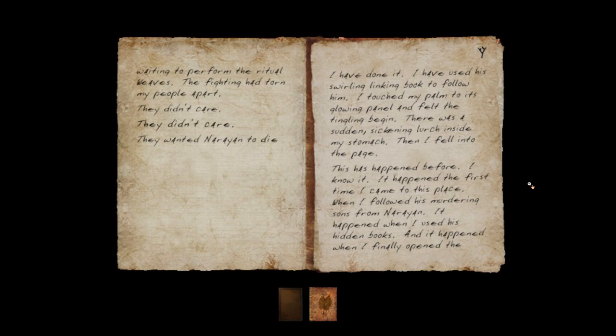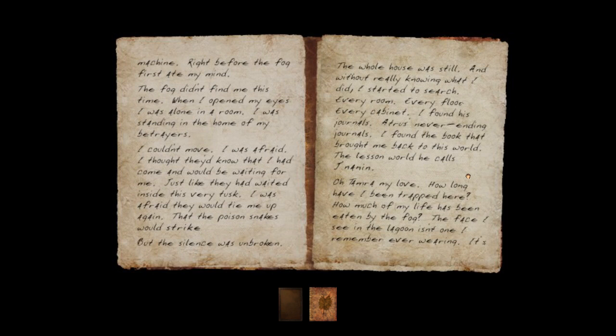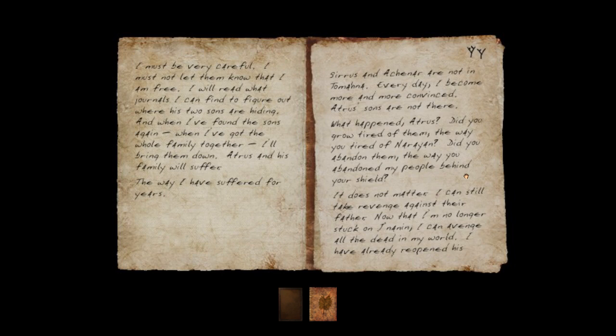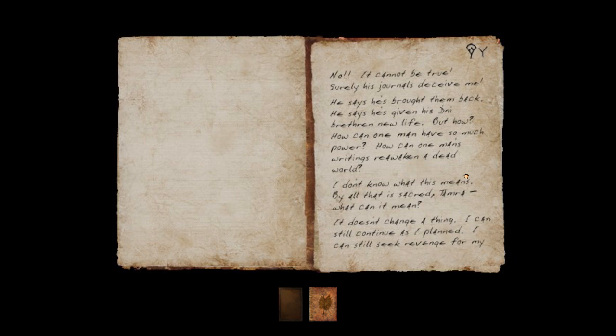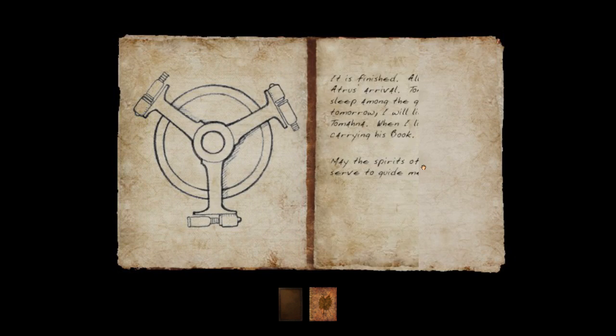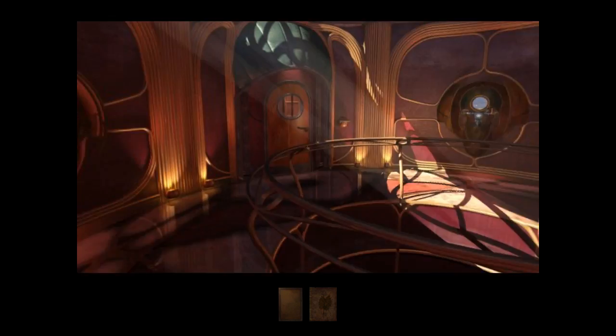'I have done it — I have used his swirling linking book to follow him.' Oh, that was there before — been through there. So they were adding new sections of this thing, it would appear. Searching for some signs of his sons — they're not there. This is all familiar, I believe. I think we're just going to slowly find more and more of his book to substitute into this thing, and they'll be sorted in accordingly. Hopefully I'll be able to tell which ones are new each time.